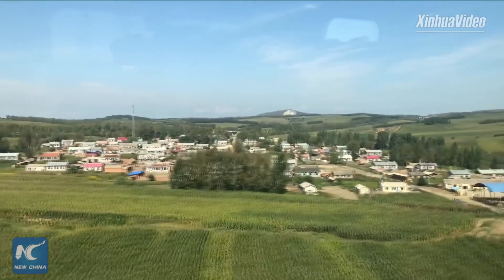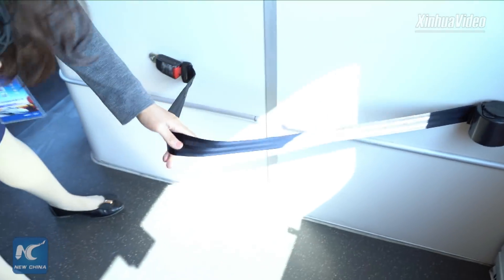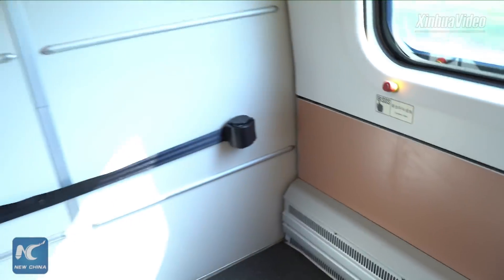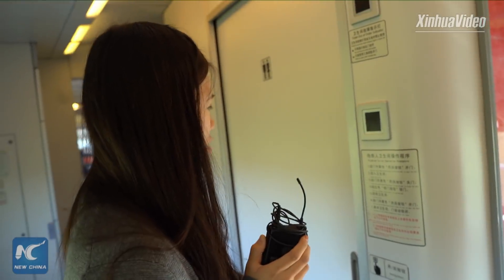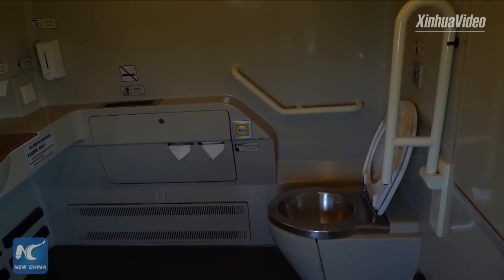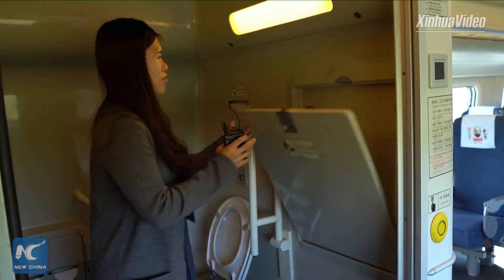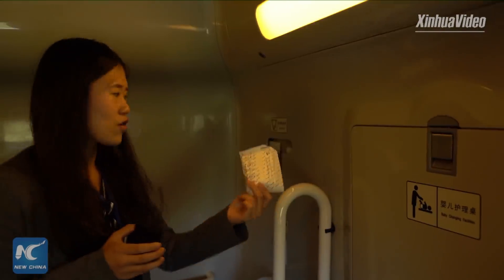Now we come to a special part of the train. There's a special design for disabled passengers — they can fix their wheelchair here. There's a special room for disabled people, and when you press a button you can enter. The room is quite spacious. There are also baby-changing facilities, so if you have a baby you can do some nursing work here. For personal hygiene, there's also a paper seat cover provided.